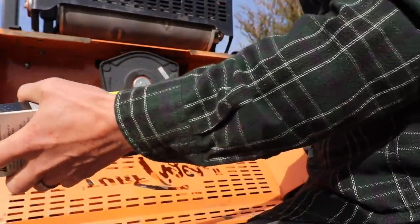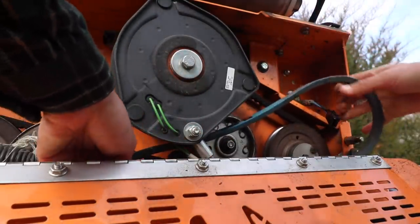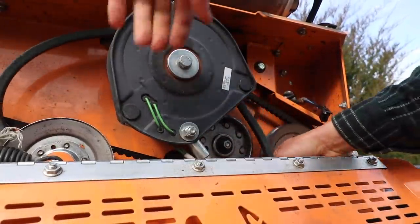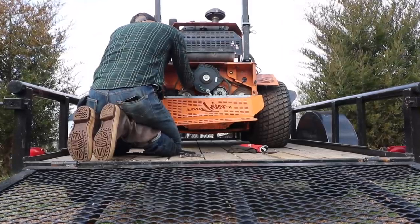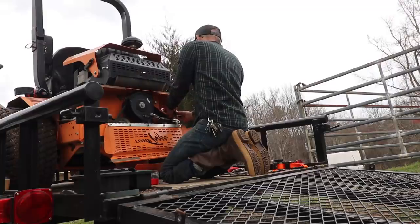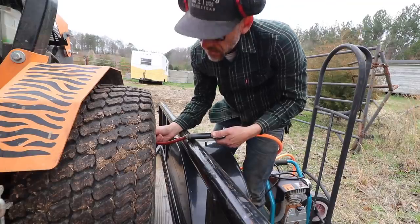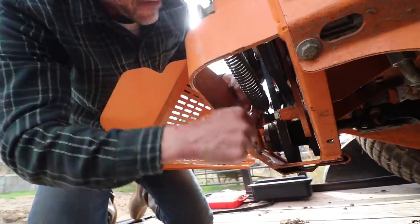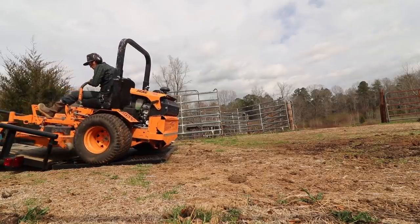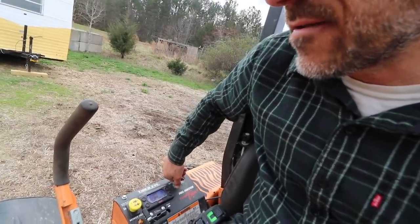I went and got a new belt in town this morning. Things don't always go as planned. Now that we have a big property, we're starting to get into bigger equipment, and I need to learn how to fix these things when the opportunity arises. And since I'm at it, the tires seem kind of low. Let's see if this works.